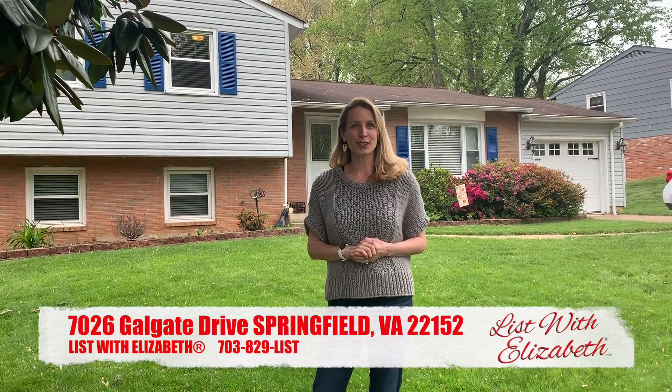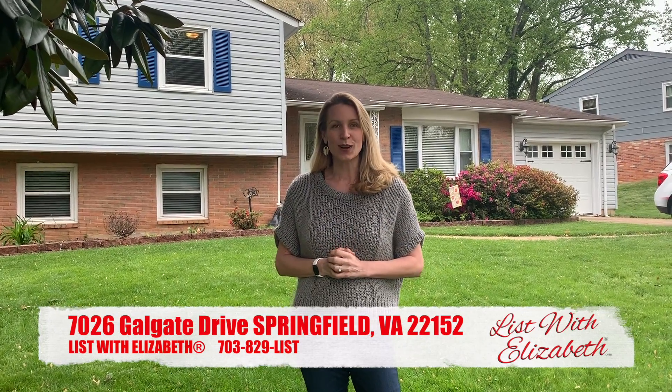Hi everybody, Elizabeth here with List with Elizabeth. Today I'd like to talk to you about a gorgeous home in Rolling Valley here in West Springfield.